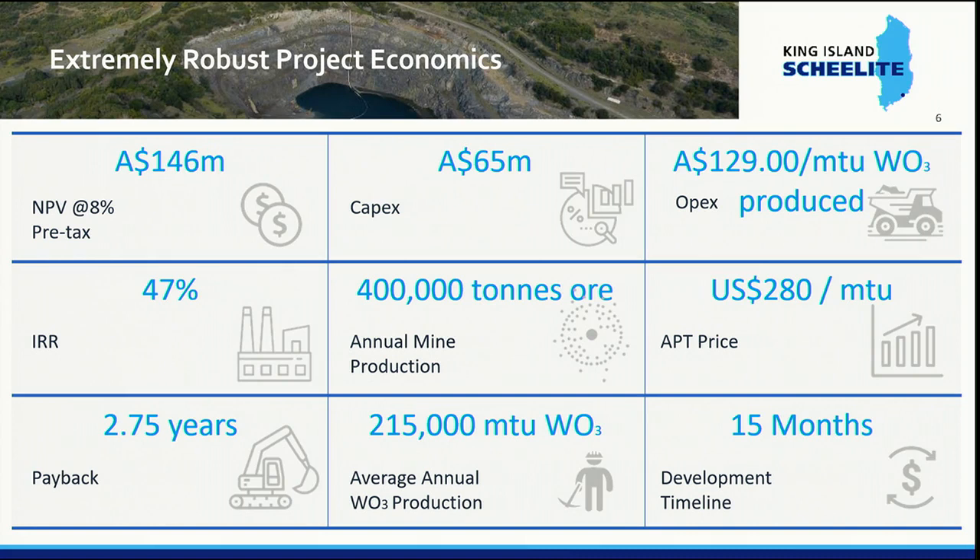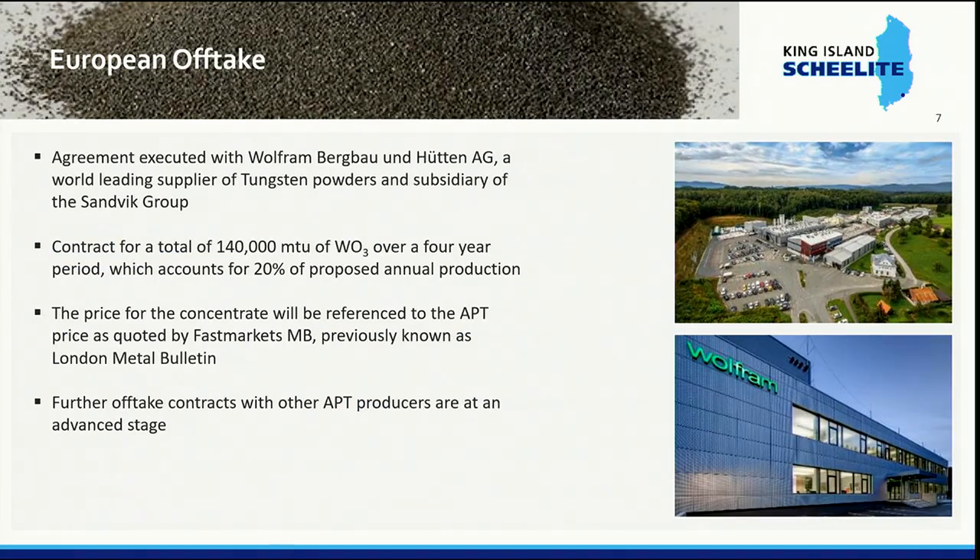The timeline for development after financial close will be 15 months. The contract we signed with Wolfram is for about 20% of our production — 140,000 MTUs over a four-year period at a price tied to the APT price, which is an intermediary product quoted on a daily basis. It's a take-or-pay contract: if they don't want to take the product they still have to pay for it, and if we can't deliver we must buy in concentrate to supply them. They are one of the few actual tungsten producers, converting bioconcentrate to ammonium paratungstate, then into powders used in the steel industry to strengthen steel.